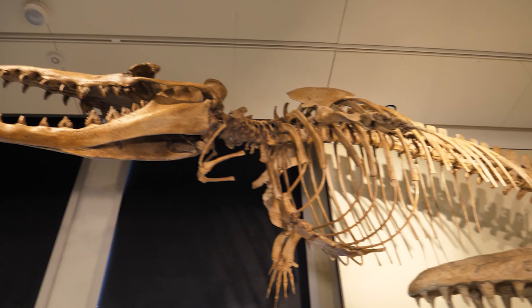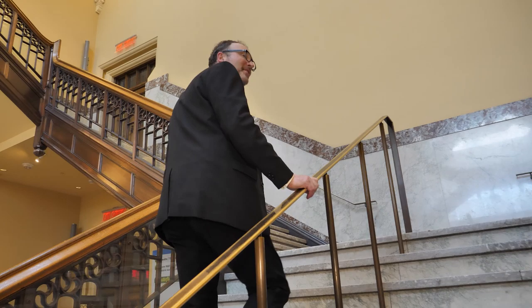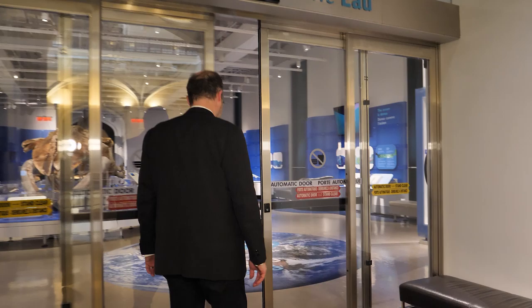We're walking up now, heading up first to the water gallery and then checking out the other galleries on the upper floors. Working at the museum, I pretty much always make the decision to walk the stairs — not only does it help keep me fit, but the elevators here are pretty slow. Things are closed, so we'll have to scan in.